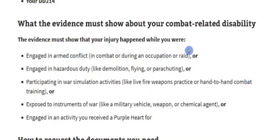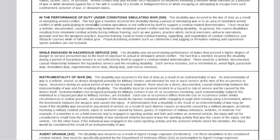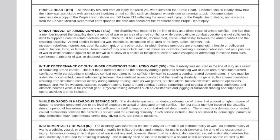What the evidence must show about your combat-related disability is covered on DD Form 2860, which is what you file for CRSC with. Appendix A lists the Combat-Related Codes: Purple Heart; direct result of armed conflict (AC); in the performance of duty under conditions simulating war (SW); while engaged in hazardous service (HS); instrumentality of war (IN); Agent Orange (AO); radiation exposure (RE); Gulf War, mustard gas, or lewisite (MG). This tells you what each code literally means — combat-related doesn't always mean bullets flying; these are all the related conditions.